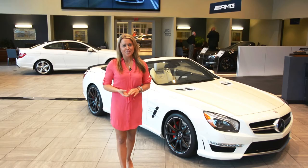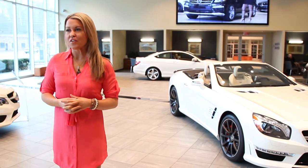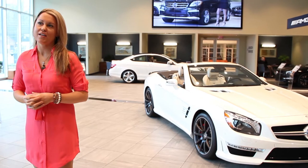Welcome back. I'm Emily with Mercedes-Benz of Buckhead, and today I'm here to introduce to you the 6th generation 2013 SL63 AMG.